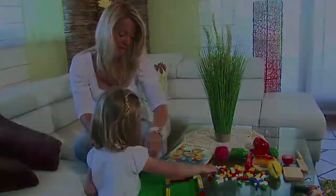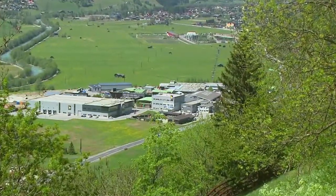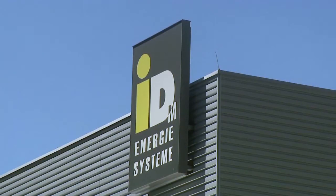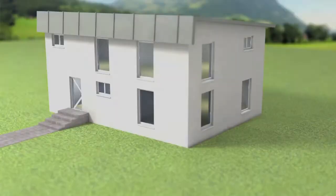We take care of your well-being. Leading technology from IDM, know-how from the installer. This is the promise made by IDM Energy Systems, a company that for more than 30 years has been offering heat pumps and solar systems as a complete system.